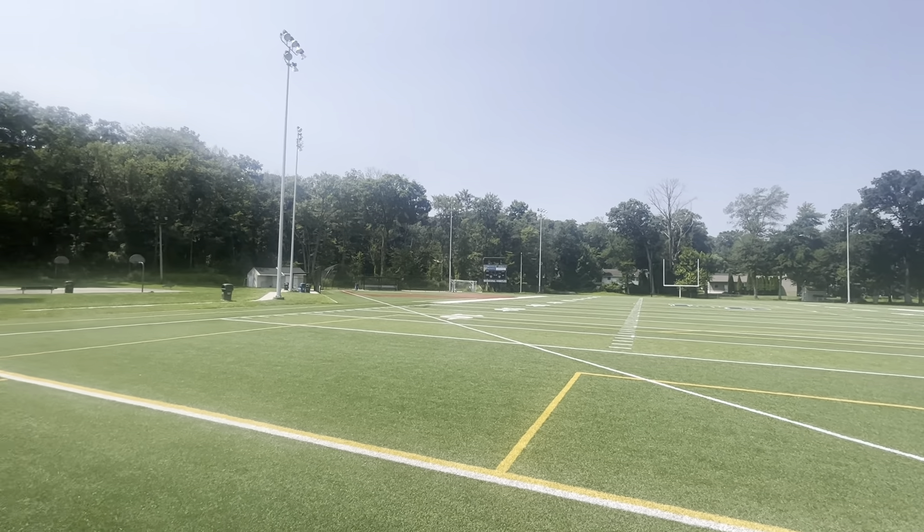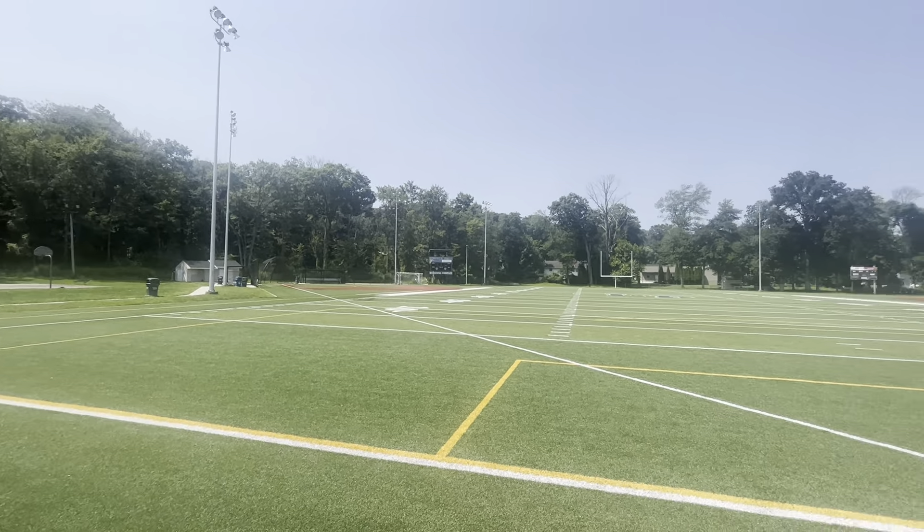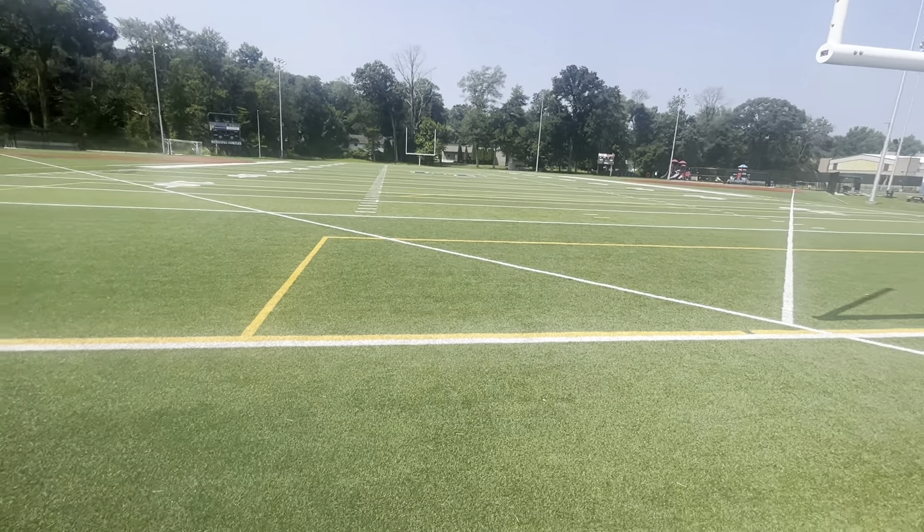Hello guys, we are here at the Borough Field in Lincoln Park, New Jersey. This is a turf field, by the way, you can see.